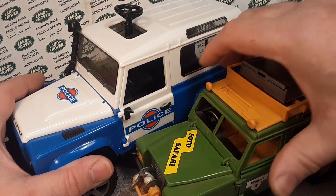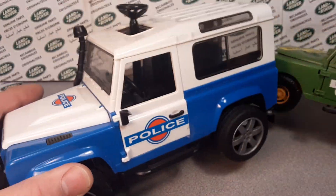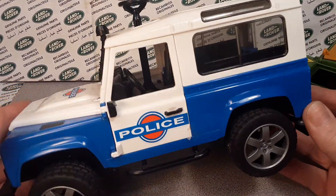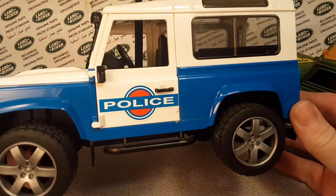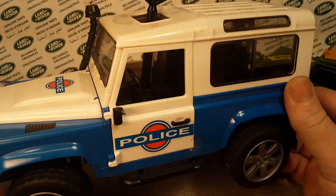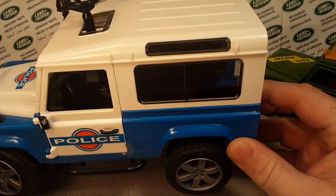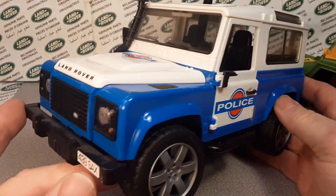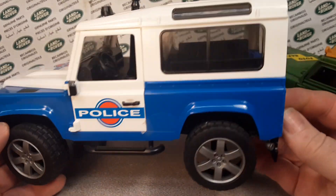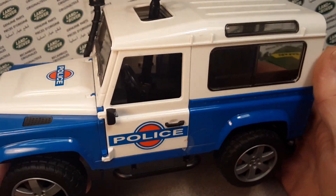Today we've got something for ya — Bruder! Yeah, we talked about this brand before. I'll tag the videos at the end. But what we talked about were these bigger ones. I've got boxed ones and then these loose ones via my sister. So we've talked about those.